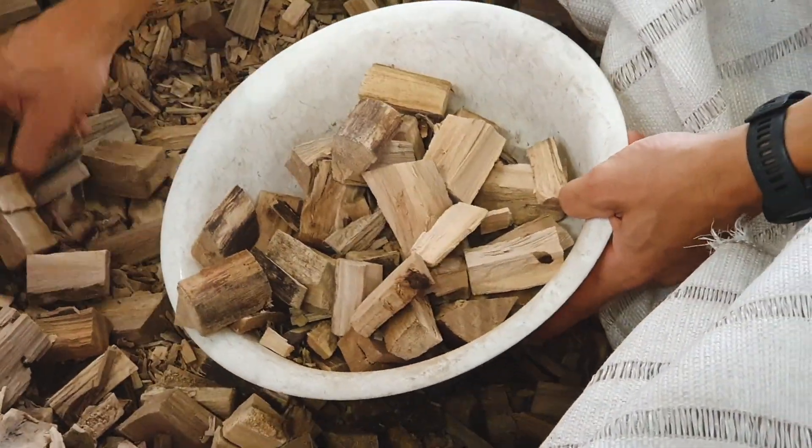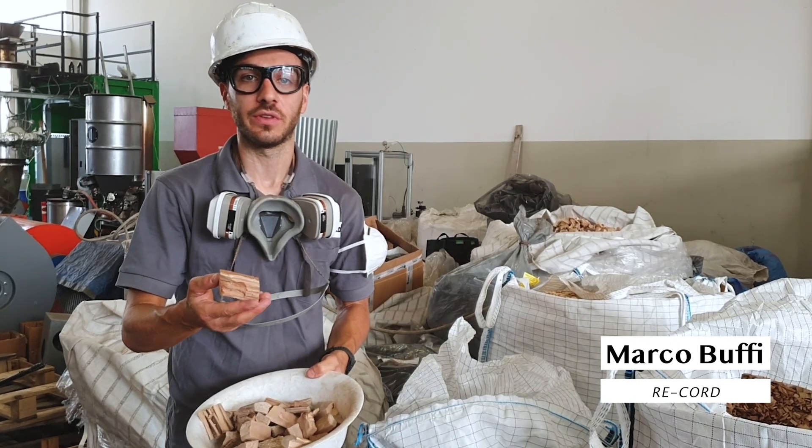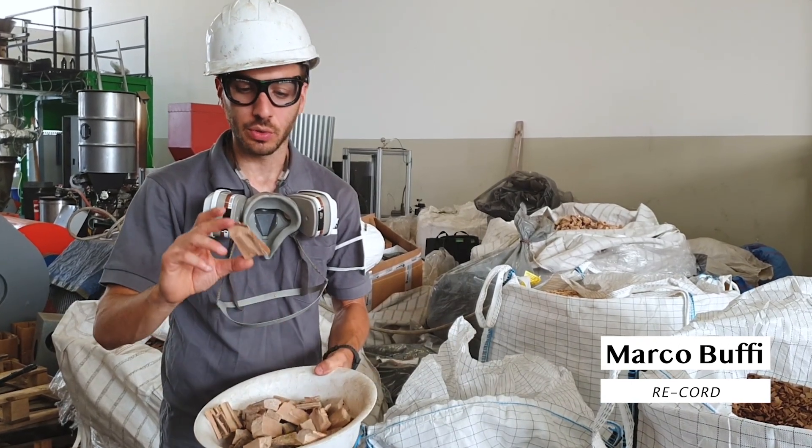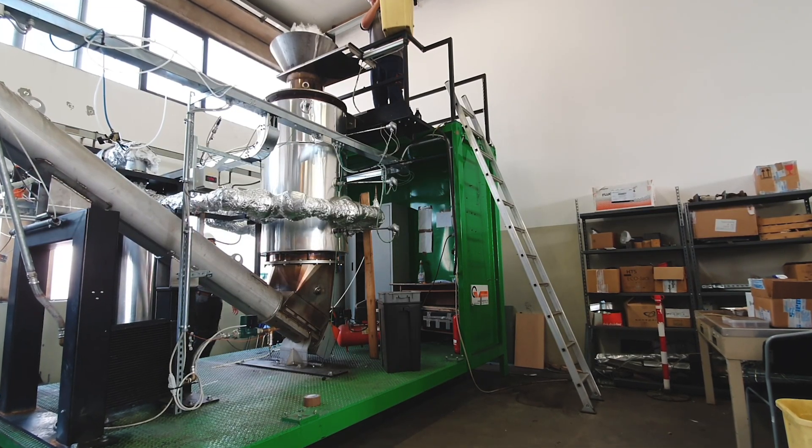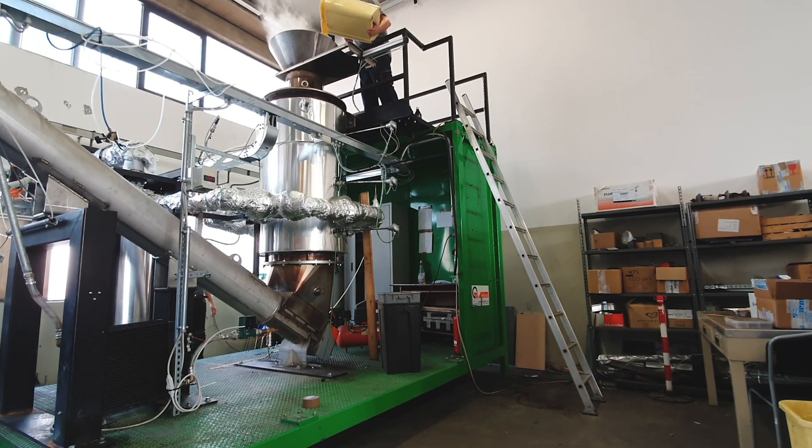Today we are using this wood, which is eucalyptus, cut up to 7-8 cm in length and uniformly distributed inside the pyrolysis reactor.